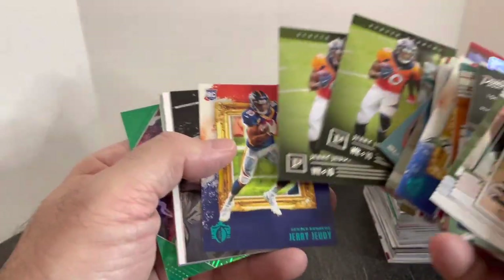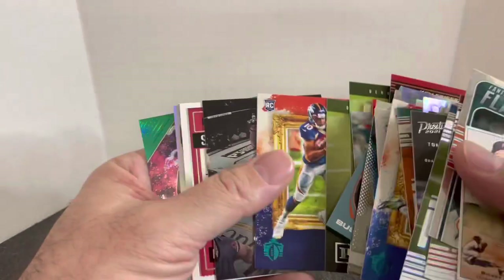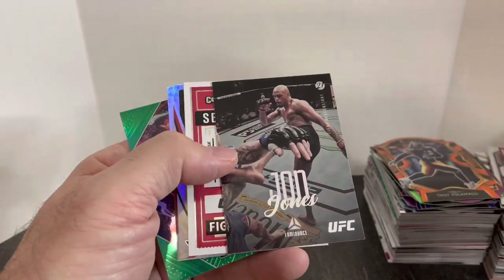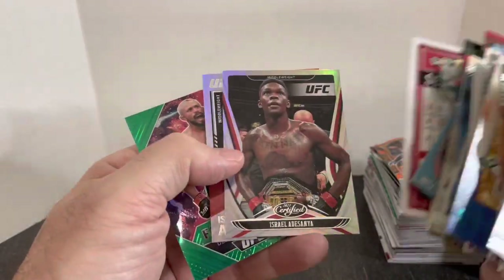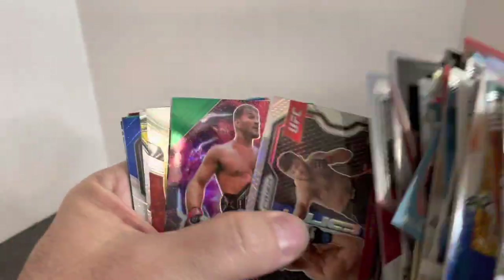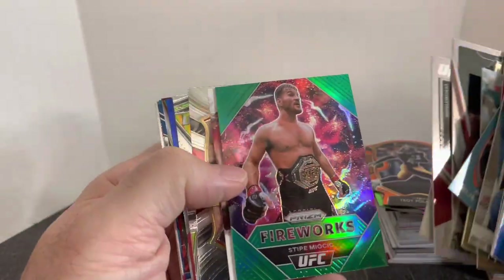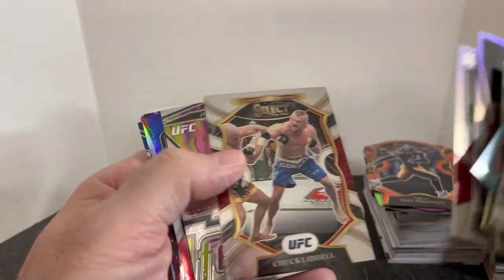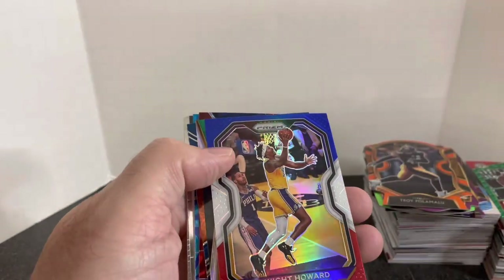Jerry Jeudy — the Broncos will have an interesting offense next year, so possibly a chance for his cards to go up. And a few UFC cards were in this deck: John Jones, Jim Miller silver, Stipe Miocic, Nate Diaz, Chuck Liddell, and Jorge Masvidal. I think that was it on the UFC.